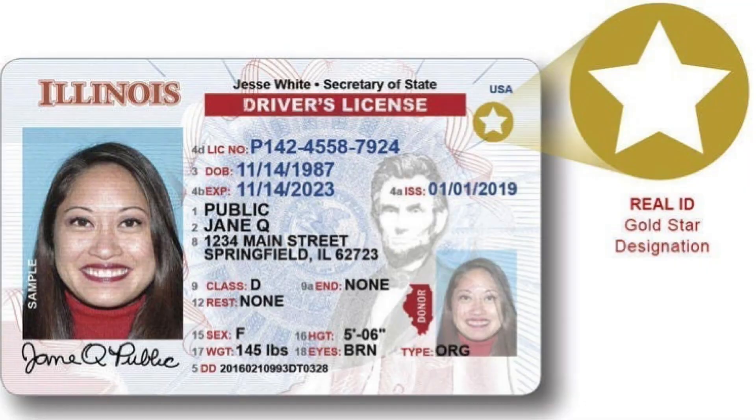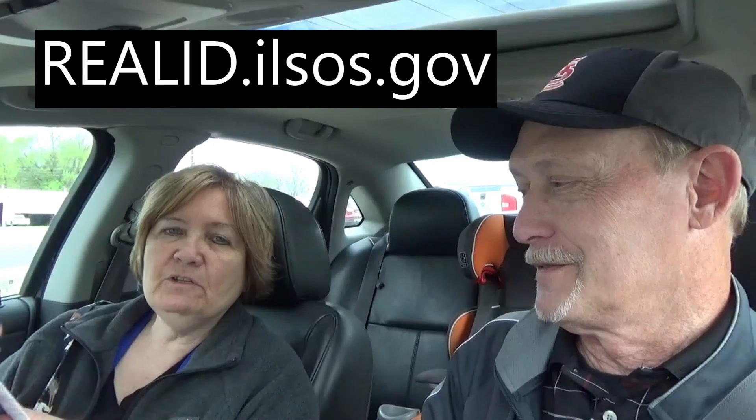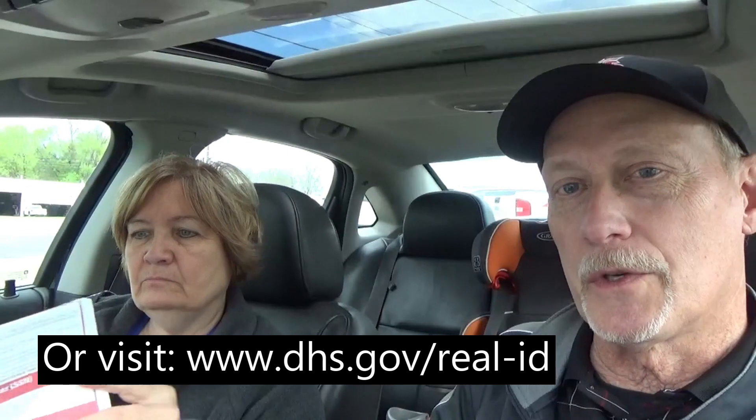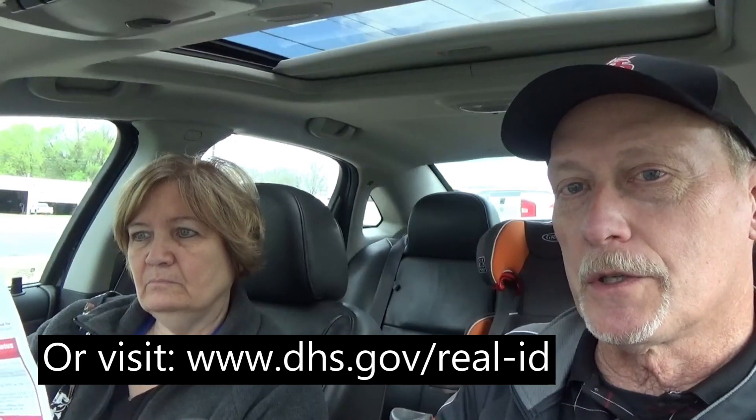We live in Illinois, which is one of the last states to really require the Real ID. They have a website you can go to in Illinois to figure this out, because there are several things you have to bring with you. The website is really clear, and there's also a phone number if you don't have internet. Every state is going to have a setup like that, so check out the requirements so you'll be prepared when you go to your DMV.